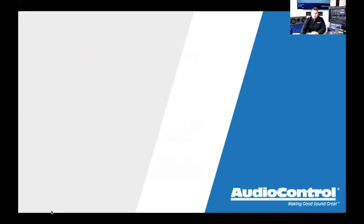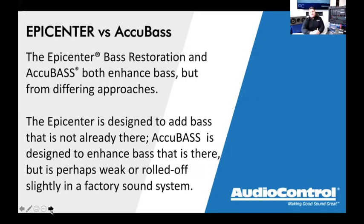For today's training, I want to start with what makes the Epicenter different and what it does. First, I want to address the difference between the Epicenter and Accubase — there's a common misconception. A lot of guys look at our amplifiers or line converters, see Accubase, and think it's the same as an Epicenter. I actually had a conversation yesterday with someone saying the LC7i has Epicenter built in — that's not the case.